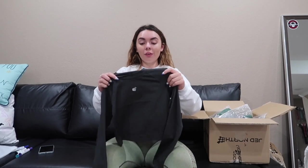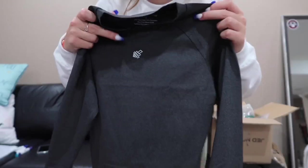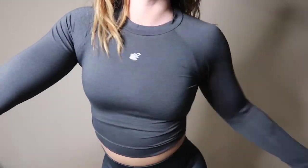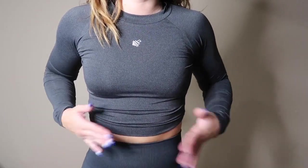This is a long sleeve charcoal color top which I got in a size small, and this material is super nice — it's like a dry fit material. I really like this material. It just has the logo on the front and then it's just plain on the back, so this can match a lot of outfits. This is what the charcoal color top looks like on — it fits very tight but it's very comfy and form-fitting.